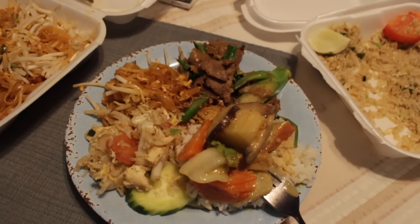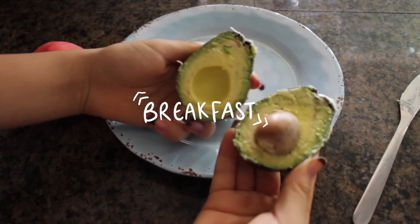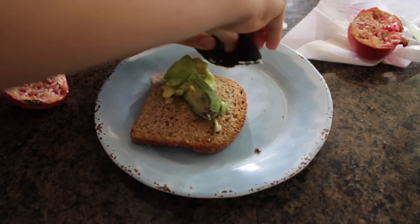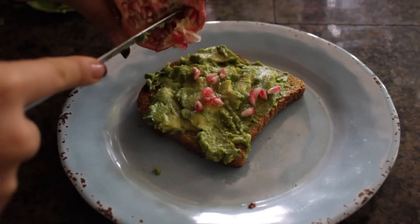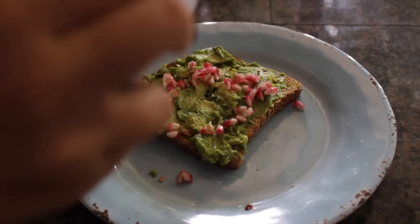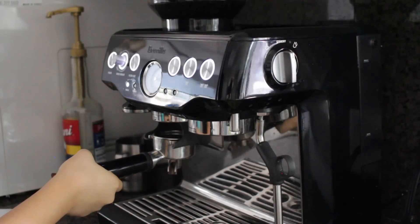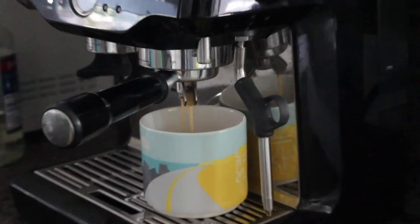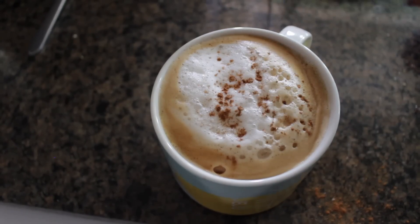For breakfast I had avocado toast again but I wanted to spice things up — I saw this on BuzzFeed a while ago — so I put some pomegranate seeds on my avo toast with everything but the bagel seasoning. Today's drink of the day was coffee with steamed almond milk and cinnamon on top. It was immaculate.